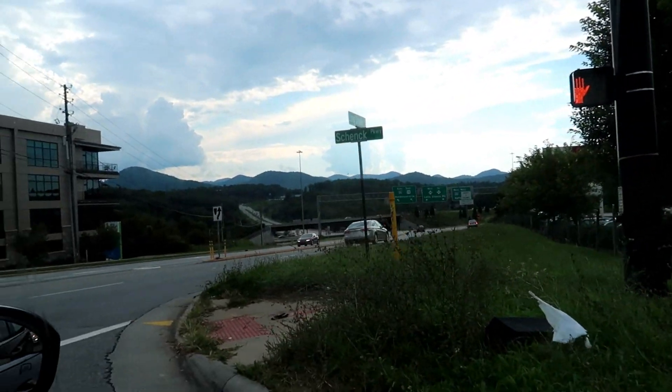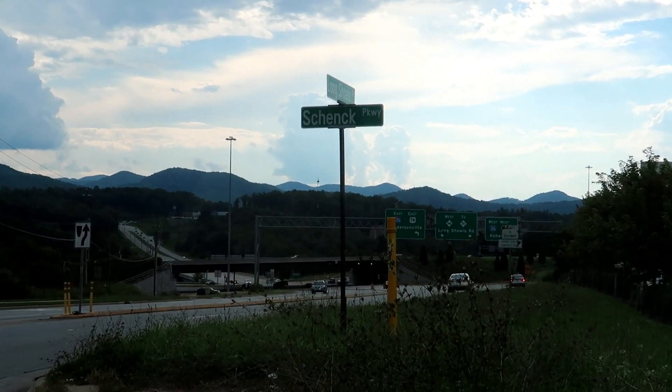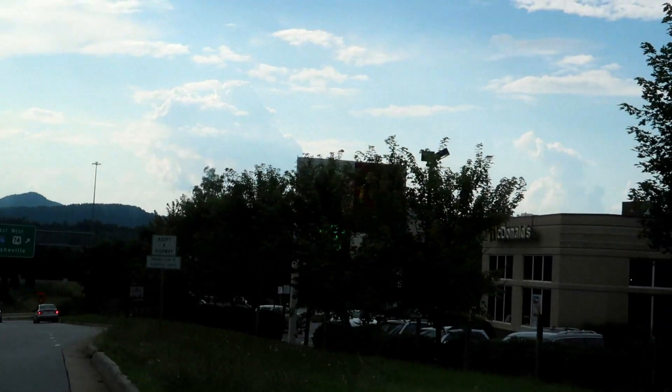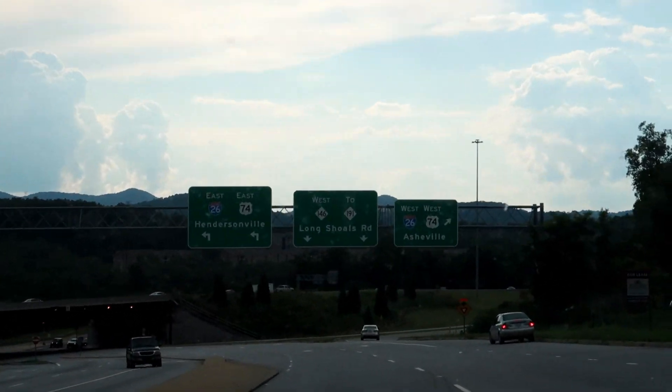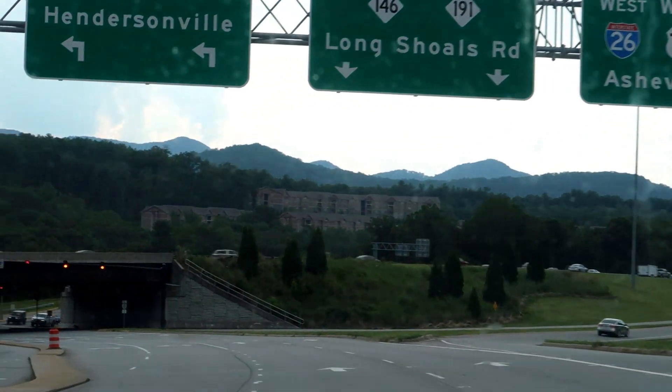And this is the amazing view when we come out of Biltmore Park. It looks a little dark on camera — I guess just the way the sun is. But oh, those beautiful mountains!